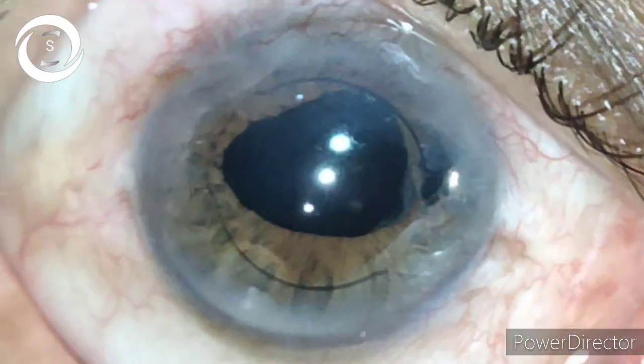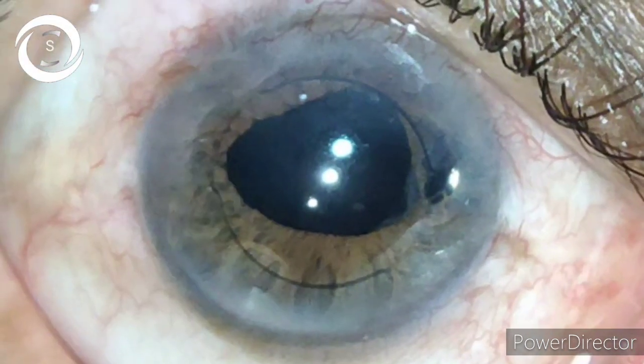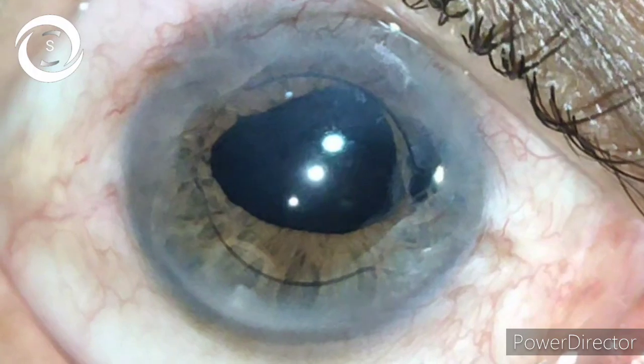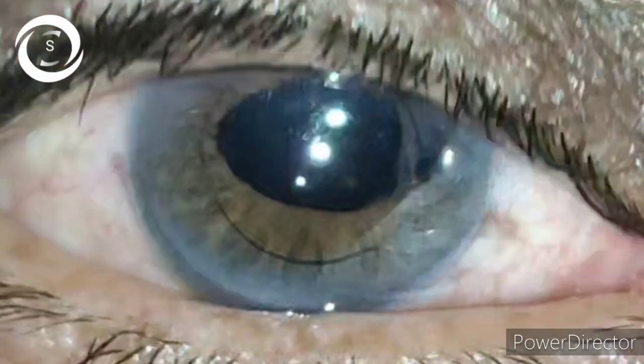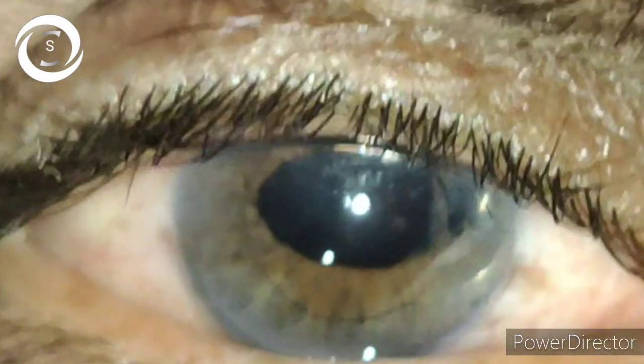On fundoscopy, there was cystoid macular edema, but thankfully no breaks or retinal detachment was seen. However, there was vitreous causing traction because anterior vitrectomy was not properly performed, and there were increased chances of retinal detachment in the near future.